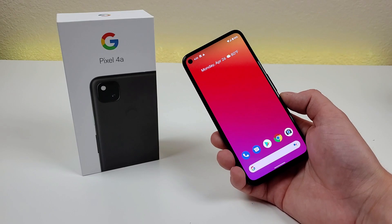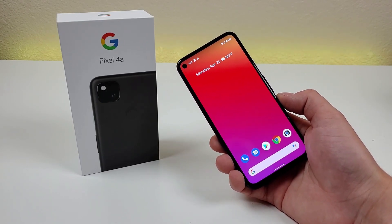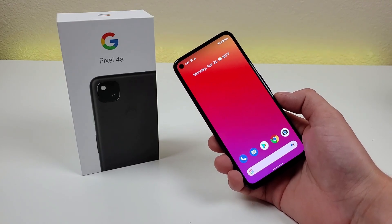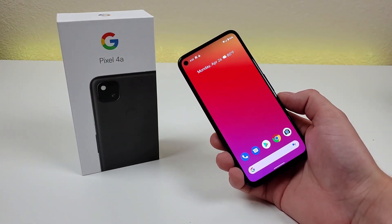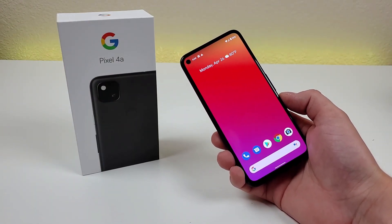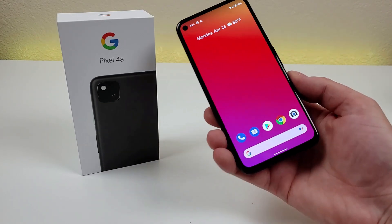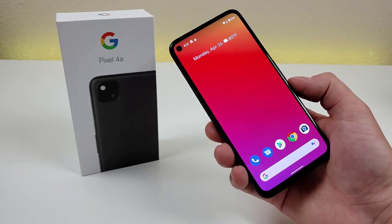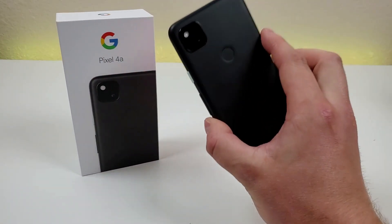So, is the Google Pixel 4a worth getting in 2021? In my opinion, yes, I do think it is worth it. What especially makes this phone a good option — even now that it's been out for a decent amount of time — is that long-term pledge that the phone will continue to get software updates and security patches. Whether you buy it new or used, it's really one of a small handful of affordable phones that will continue to get updates, and combining that with the great photo and video quality certainly makes it a very unique option.